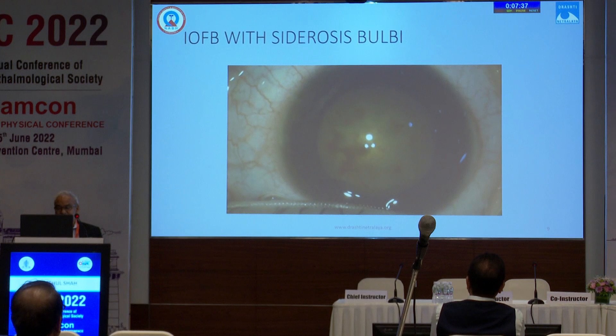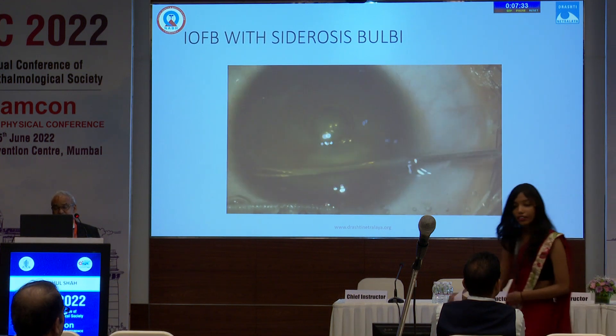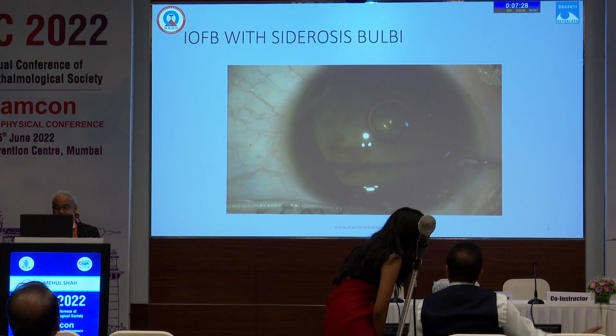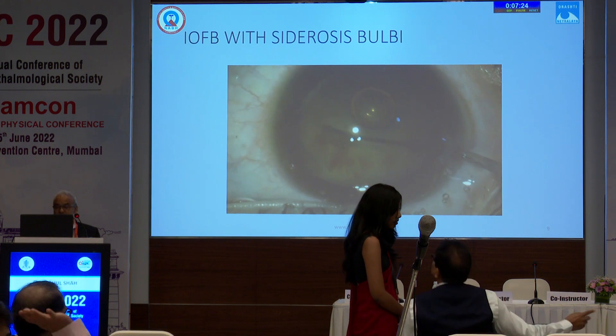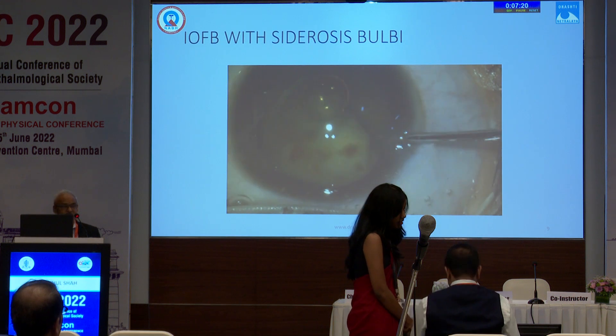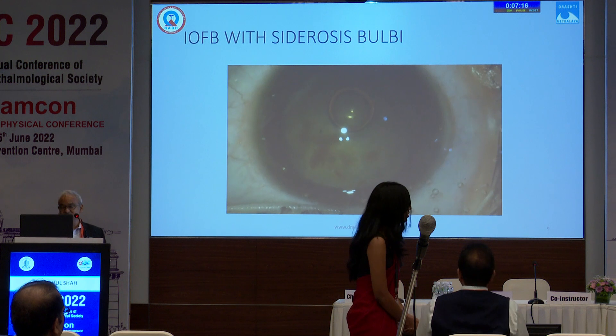We found four foreign bodies in total, and the patient was lucky enough to have 6/18 visual acuity. This is another patient who was sent to us as endophthalmitis, but on examination we could see the patient had siderosis. This was the foreign body, which was entangled in the ciliary body — a 25mm foreign body found in the ciliary body.